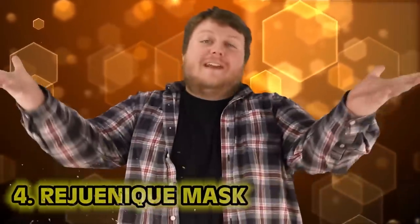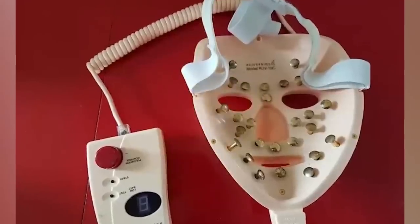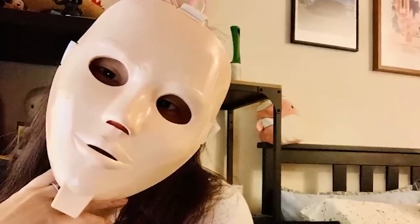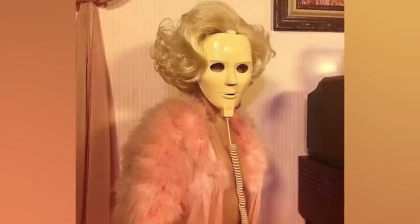Number 4: Rejuvenique mask. It's a mask that you wear that's plugged into a battery pack and it sends pulsations to your face — after you've applied the toning gel. This is supposed to tone your face and your jawline. I just feel like plunging your face into a mask that's hooked up to a voltage is a bad idea. The mask itself is also a bad idea just to look at — you can come home from school one day and your mom's going to be sitting at the kitchen table looking like Michael Myers. Please don't do horror movie beauty stuff.